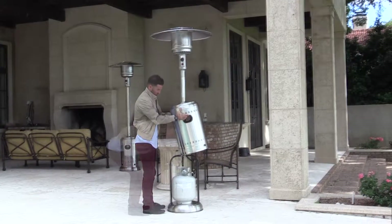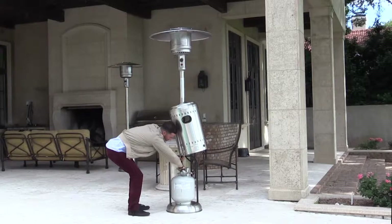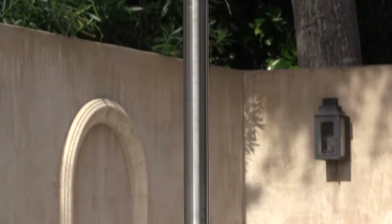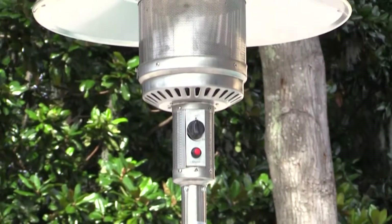The heater uses a standard 20-pound LP gas cylinder, which is not included with your purchase. The sturdy design and commercial grade stainless steel materials enable this heater to weather the elements for years.